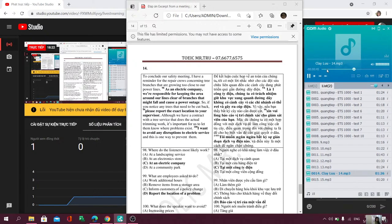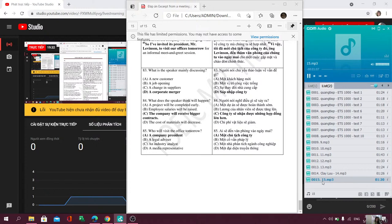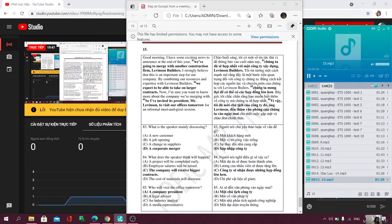Questions 83 through 85 refer to the following announcement. Good morning. I have some exciting news to announce. At the end of this year, we're going to merge with another construction firm, Levinson Builders. I strongly believe that this is an important step for our company. By combining our resources and expertise with Levinson Builders, we expect to be able to take on larger contracts. Now, I'm sure you want to know more about the company we're merging with, so I invited its president, Mr. Levinson, to visit our offices tomorrow for an informal meet-and-greet session.